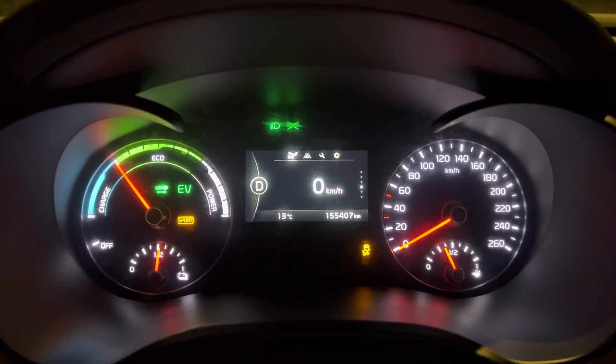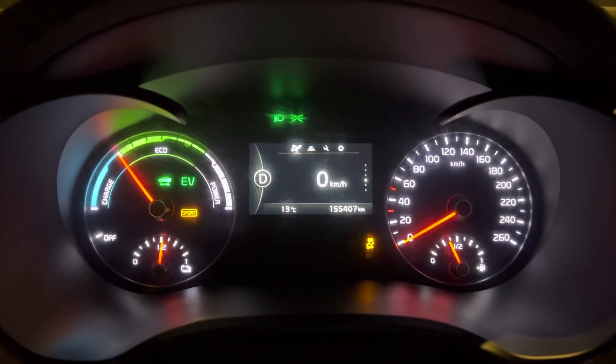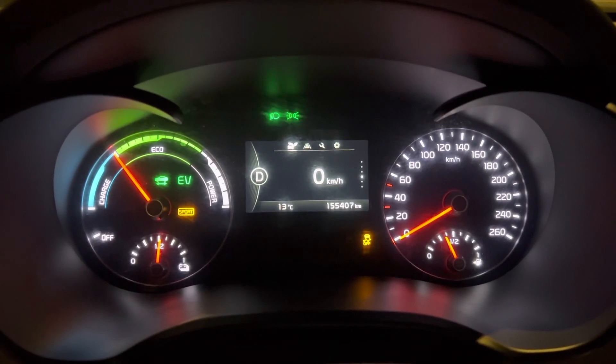Hello everybody and welcome to another video in Car Accelerations channel. Today we're going to try the Kia Optima 2018 model.